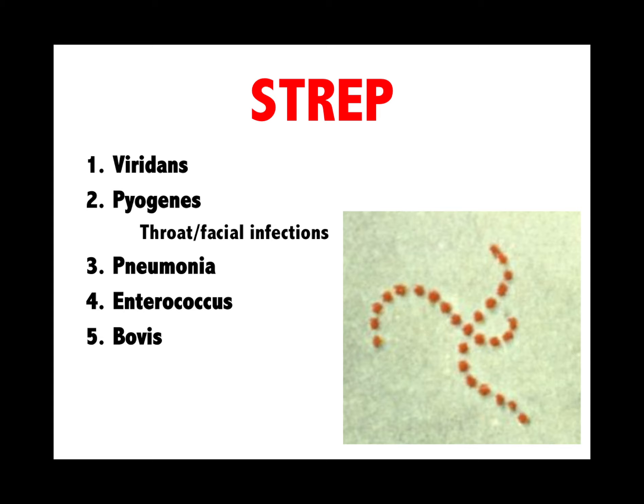Strep has five different types. You've got to talk about strep viridans and endocarditis, pyogenes and strep throat, pneumococcus (strep pneumoniae), enterococcus, and bovis. Make sure you're remembering the buzzwords from the five different kinds of strep.